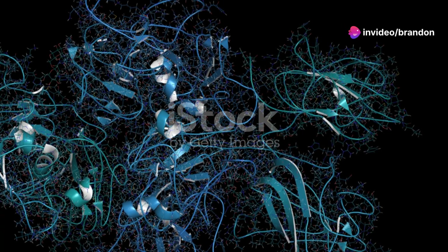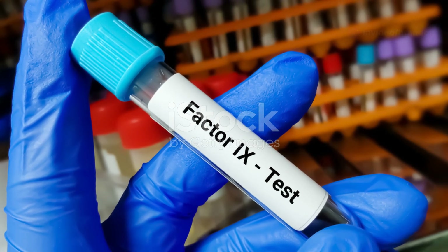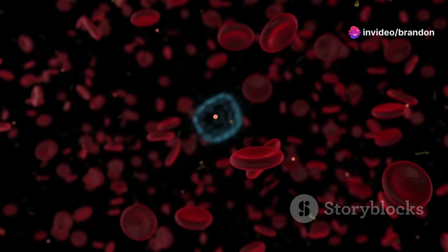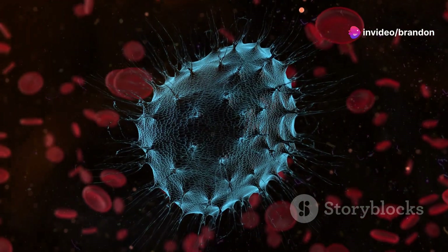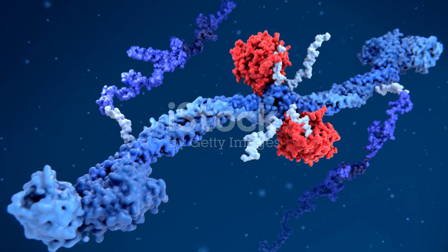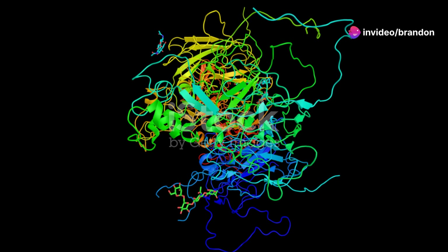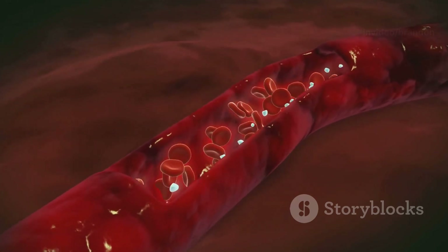Factor 8 and factor 9 are essential components of the coagulation cascade, playing a crucial role in ensuring blood clots properly when needed. This cascade involves a series of intricate steps leading to the formation of a blood clot. Factor 8 acts as a co-factor, working alongside factor 9 to activate factor X, a key enzyme in the cascade. This activation is essential for the subsequent steps in the clotting process.